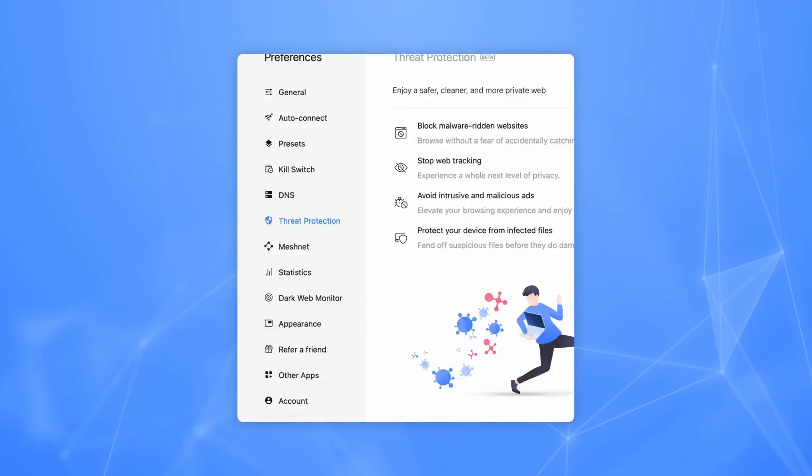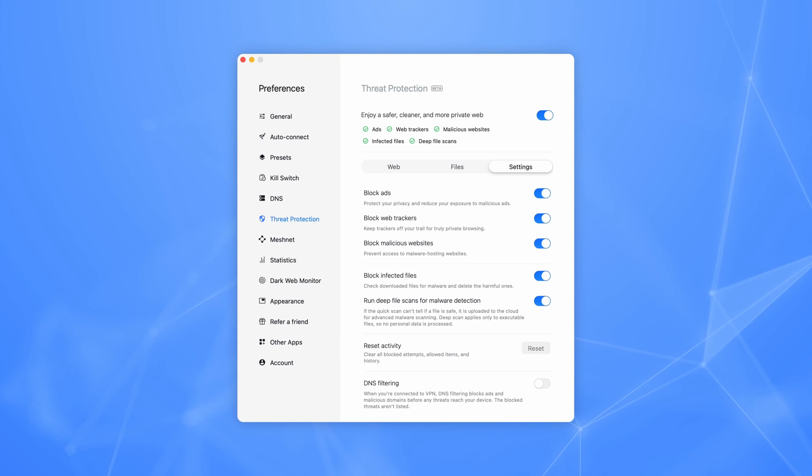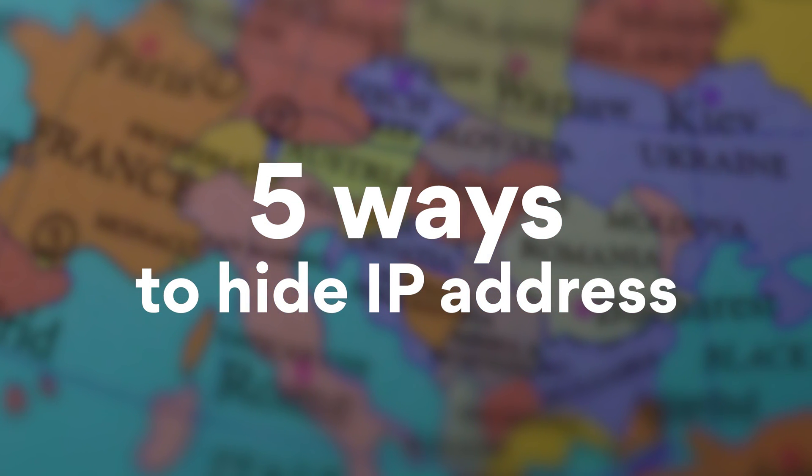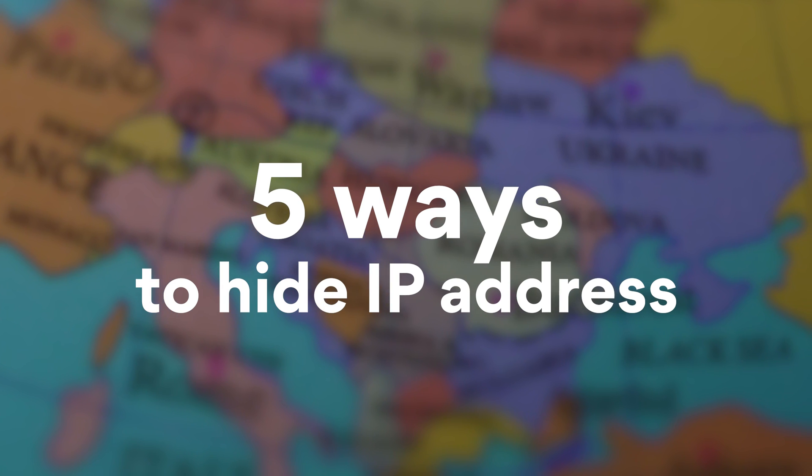Simply turn on Threat Protection in the NordVPN app. It will block website trackers and cookies so they can't track you with relevant ads. Here are five ways to hide your IP address and switch your location online to anywhere in the world.